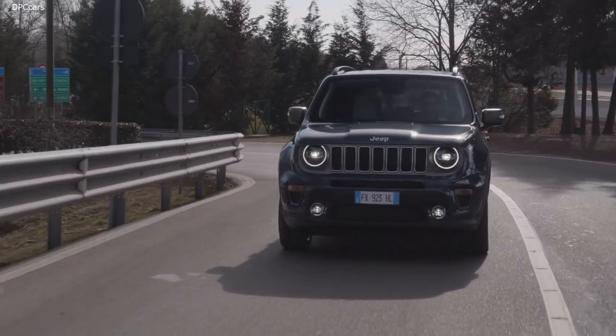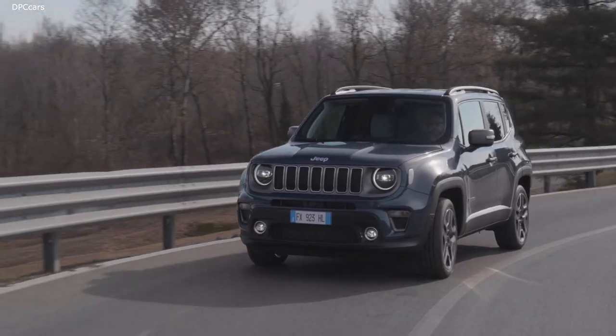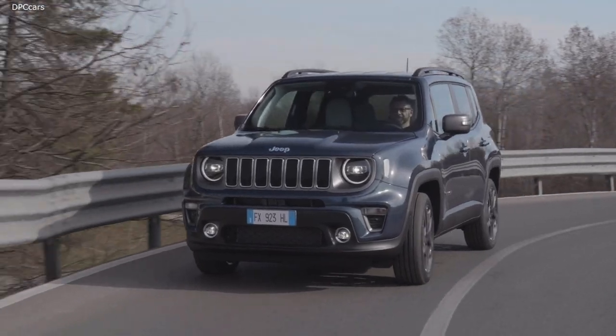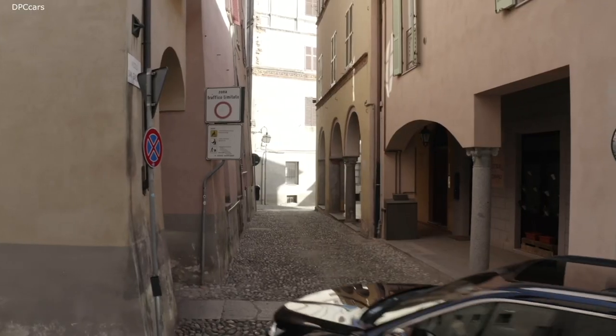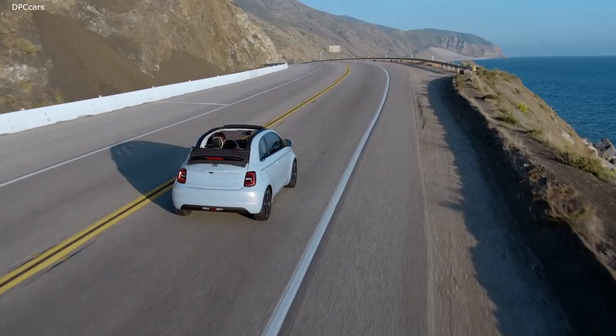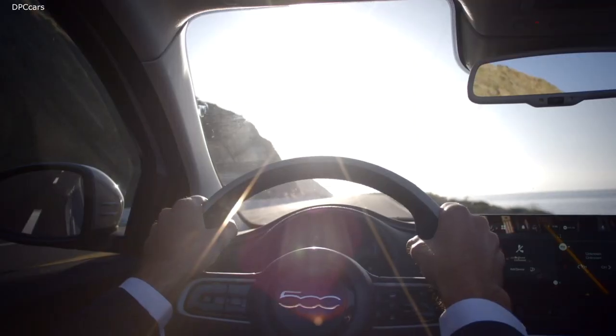In addition to performance, there is also a significant environmental benefit, with emissions as low as 50 grams of CO2 per kilometre. And in full electric mode, these models are able to enter zero-emission city centres.